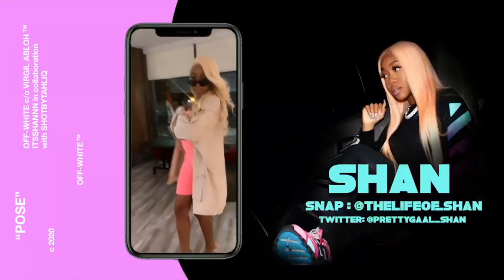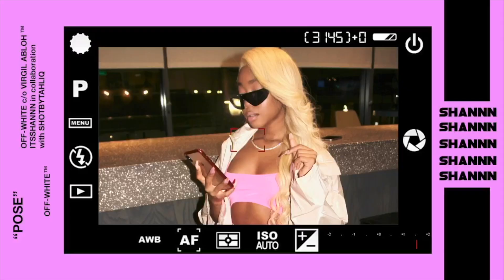Hey guys, it's Shannon and welcome back to my channel! Today's video is going to be a Fashion Nova try-on haul, but I'm not alone. I have Regan and my mother. They're going to be rating my Fashion Nova clothes and giving their opinions, including a score out of ten.